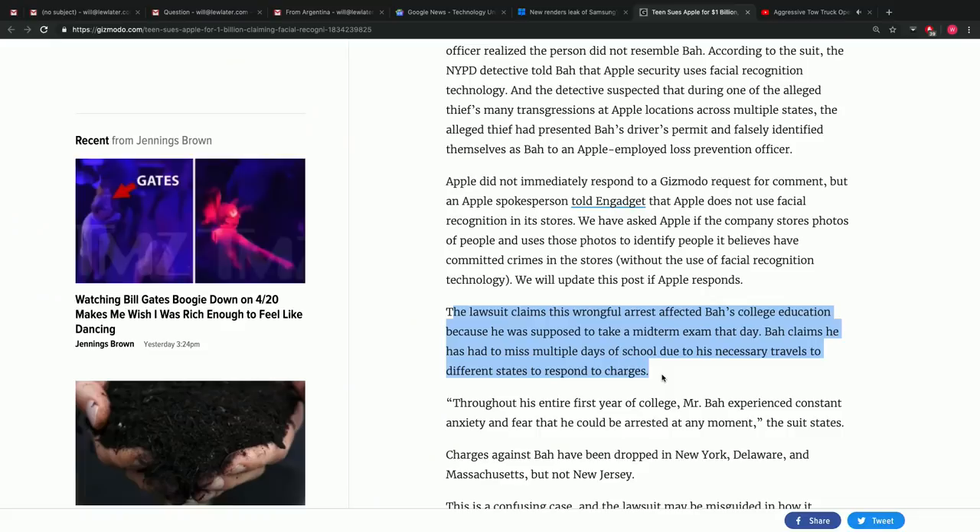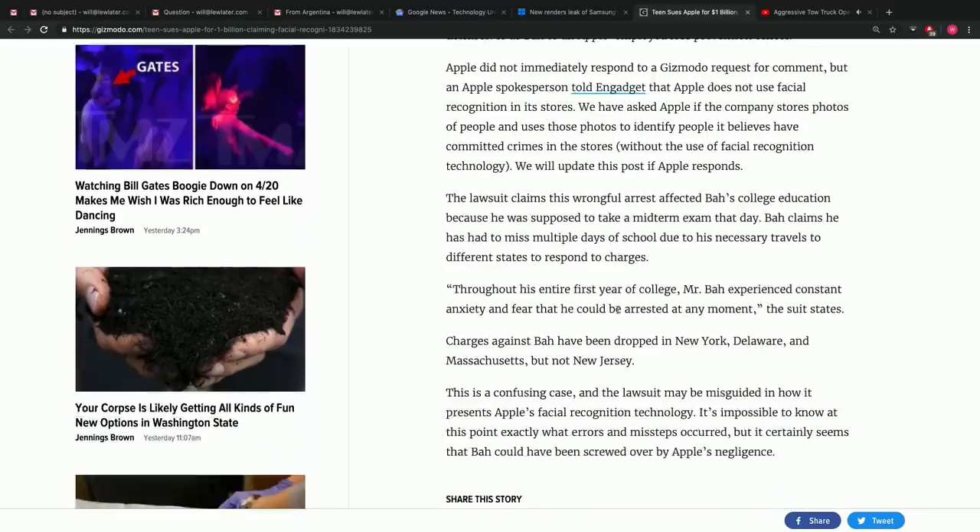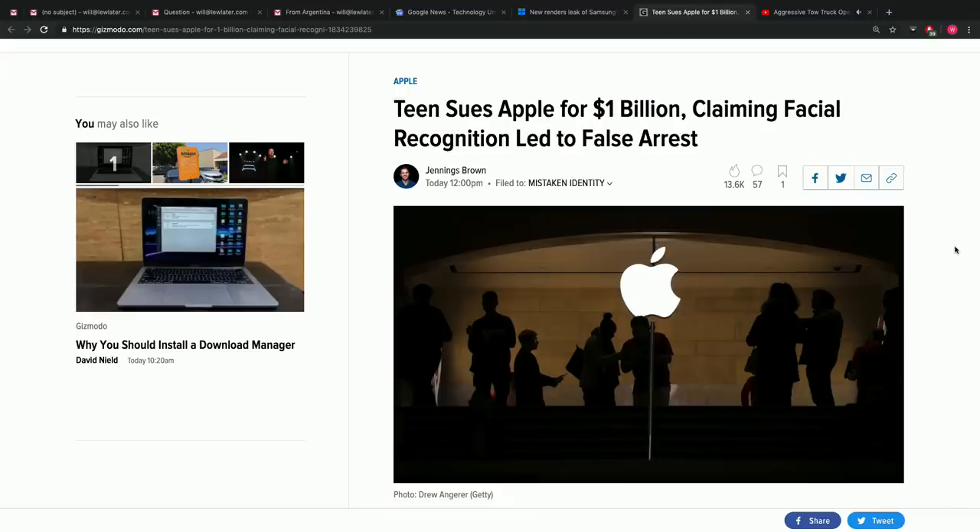So this person was impersonating Ba, and Ba ends up getting detained and arrested. He claims his college education was affected — he missed a midterm exam, and during his entire first year of college he experienced anxiety and fear. Does that sound like a billion dollars? This sounds like a pretty bogus lawsuit. He obviously wants to settle with the world's most valuable company. He doesn't even think a billion is possible, but he'd be happy to accept some sort of out-of-court settlement. And he gets the headline — he's on this show right now because of it.